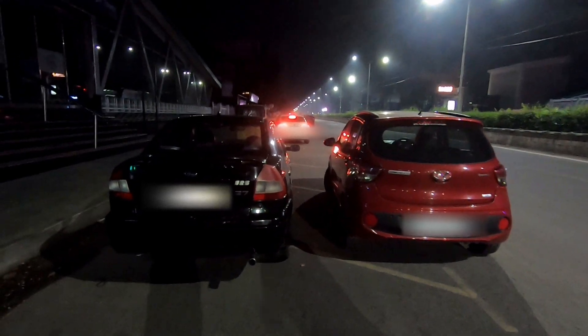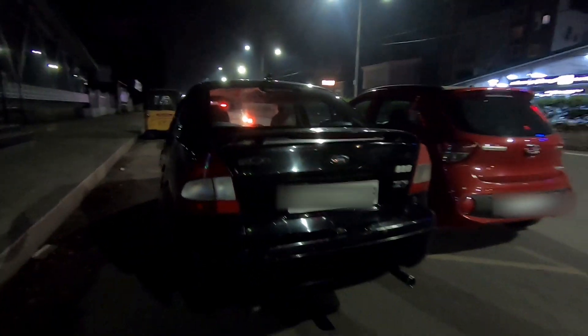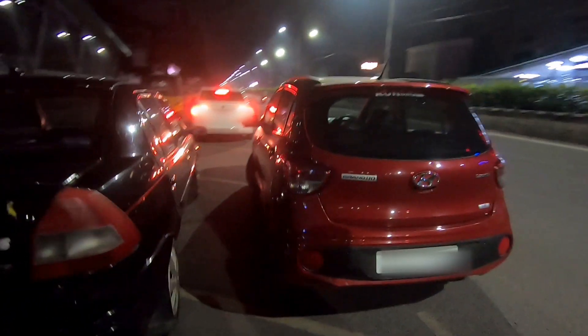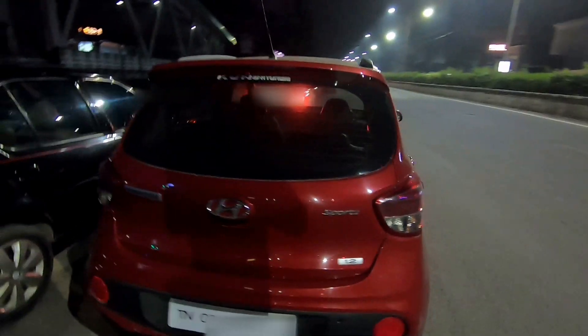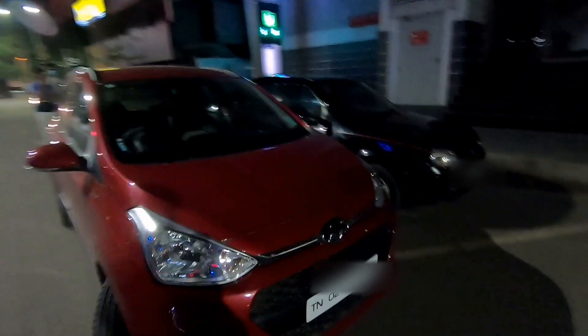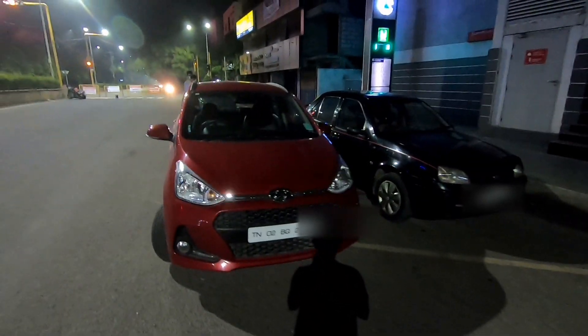Hey guys, welcome in. In today's video we'll be drag racing my 2005 Ford Icon against this 2018 Hyundai Grand i10 petrol, to answer the question — well, which nobody really asked — but hey, this is all in the name of science. Before you guys write me off as crazy, let's take a quick look at the tech specs of this car.